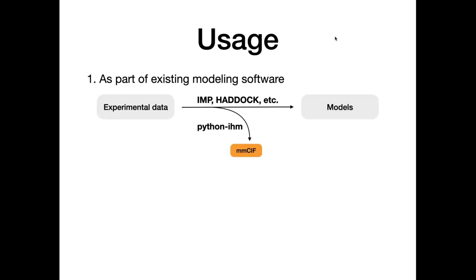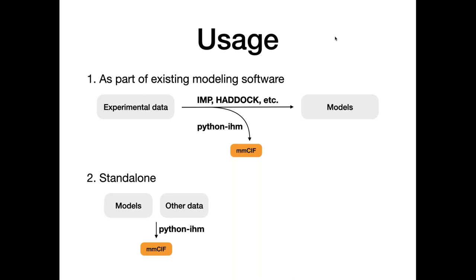Python IHM can be used in three different ways: first, as part of an existing modeling software package that generates models and MMCIF files; second, standalone — if you have models and other data, you write a Python script running through Python IHM to generate MMCIF files; and third, in an input mode, taking an MMCIF file and reading it in to create the hierarchy of Python objects.